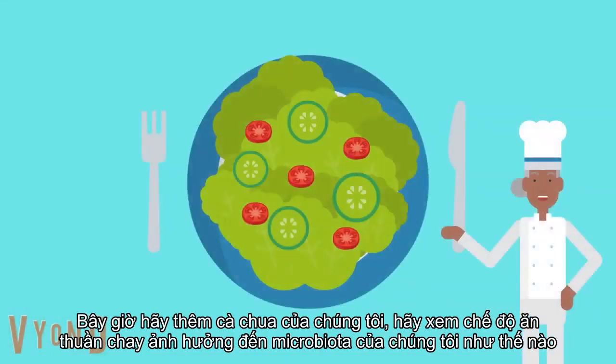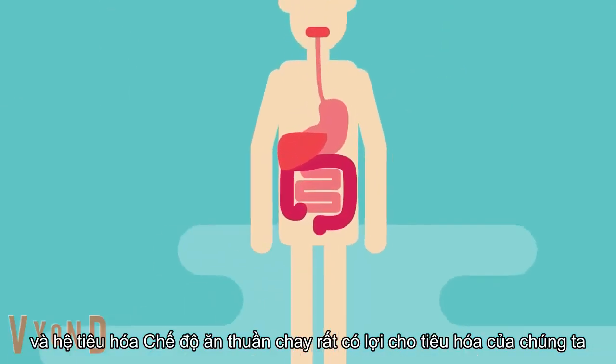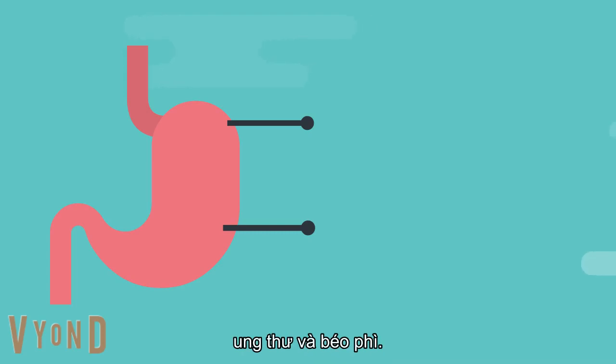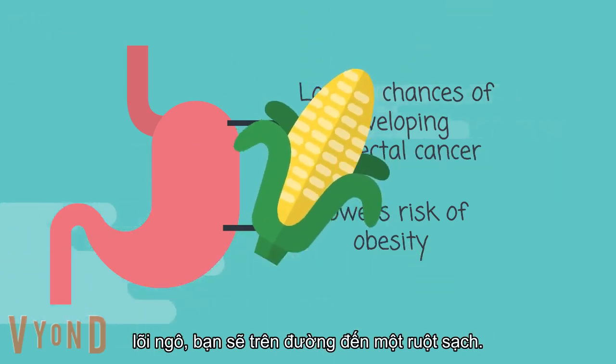Now let's add our tomatoes. Let's see how the vegan diet affects our microbiota and our digestive system. The vegan diet is so beneficial to our digestive system and gut health. By ingesting a high fiber diet, we are decreasing our chances of developing colorectal cancers and obesity. By filling your diet with kidney beans, whole grains and corn, you will be on your way to a clean gut.